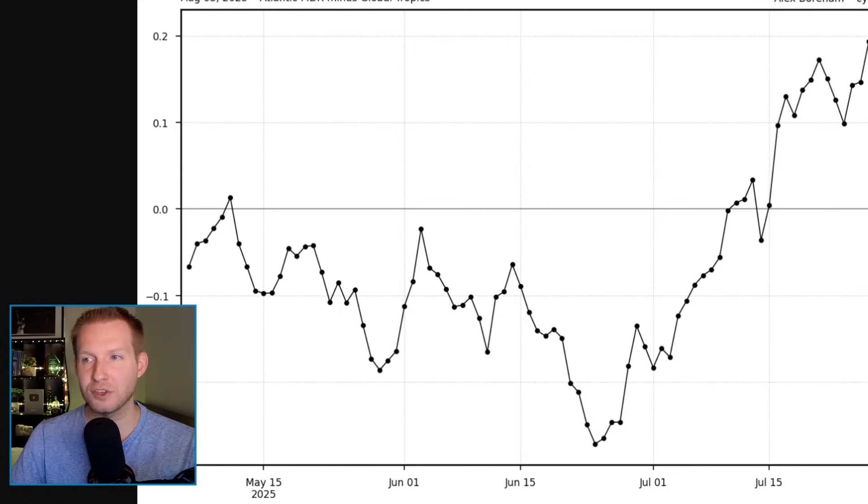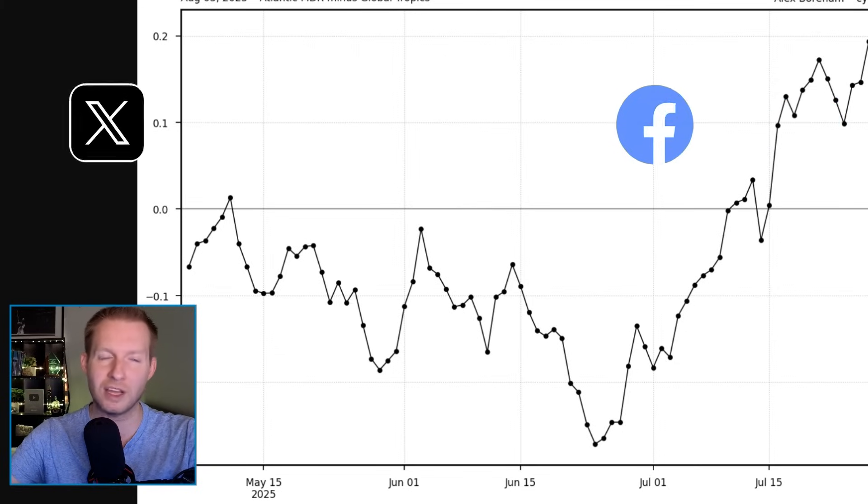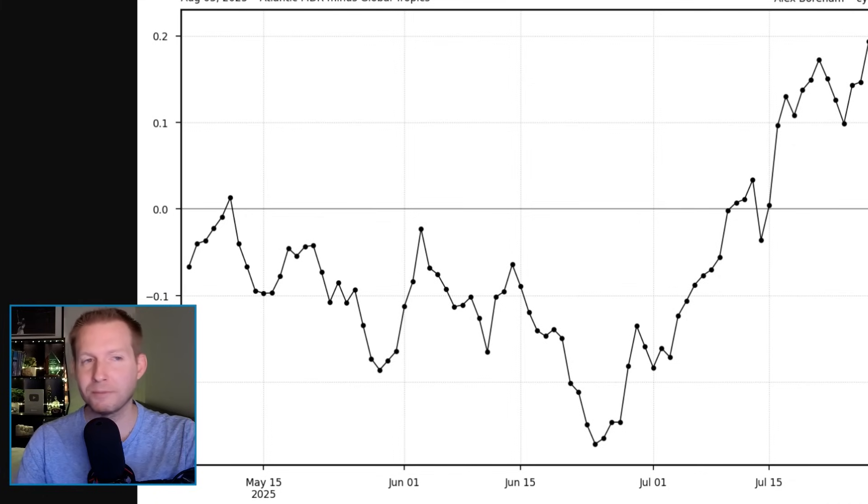The Atlantic is still suffering from major stability issues. This chart here is from Alex Borham at cyclonicweather.com — it's a great tool to track the tropics. What this graph shows is essentially Atlantic stability: the sea surface temperature anomaly in degrees Celsius minus the global tropics. In order for storms to develop, there needs to be instability, and the Atlantic has been super stable. To have all of these wild model runs plastered all over the place when we just don't have the large-scale support in the Atlantic is super inappropriate.